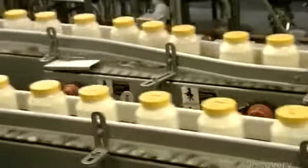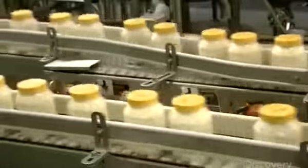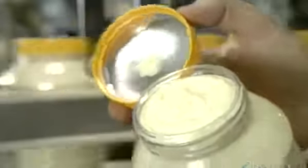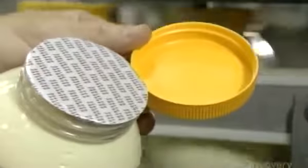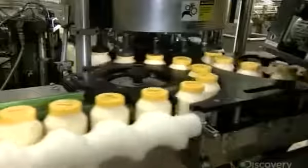Once the mayonnaise passes quality control inspection, this rotary filler dispenses it into recyclable polyethylene jars. It fills each jar in just a quarter second. The next machine twists on a plastic cap. Inside the cap is a foil seal — this machine uses targeted induction heat to fuse the seal to the rim of the jar, without heating the mayonnaise in the process. The seal preserves freshness and indicates the jar wasn't tampered with after leaving the factory.